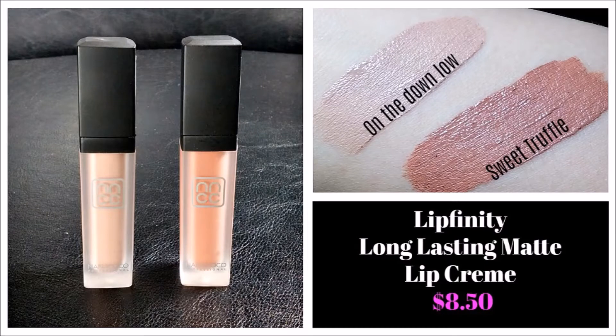The next two items are something I was super excited about — their Lipfinity Long Lasting Matte Lip Creams, sent in the shades On the Down Low and Sweet Truffle. I really like the shades they chose — I think they work well for me. These are basically liquid lipsticks. However, they are not completely transfer proof, although they do last quite a long time. They're very comfortable on the lips, and they do not dry completely matte — they are always a little tiny bit tacky from my experience. But I like them nonetheless. And I really like this frosted packaging as well.